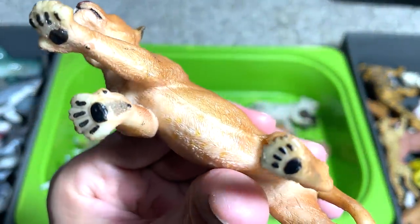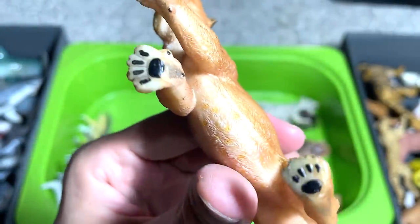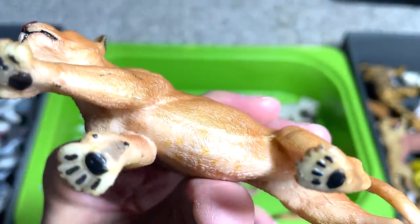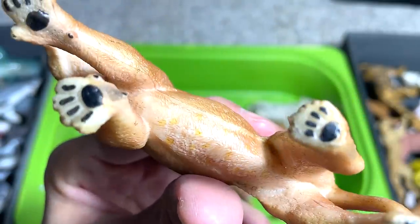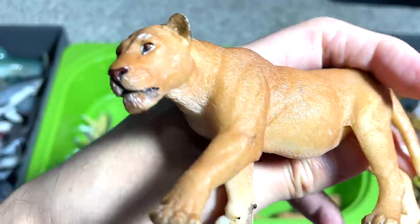A lion, I think. This is an original one, I think, but I can't really tell who produced this — it doesn't have any names written right below. But it's a really nice figure, I must say.